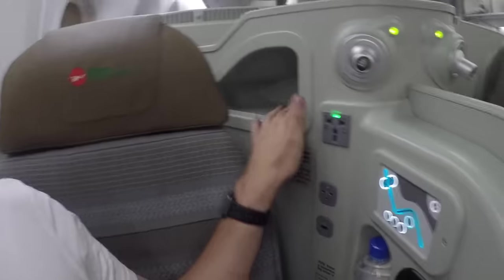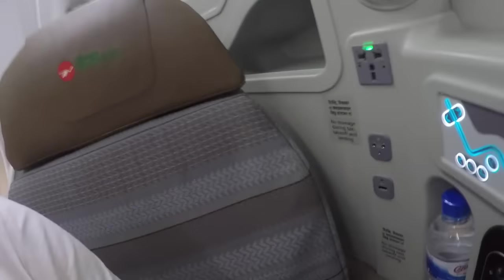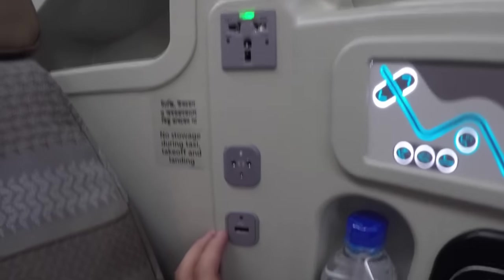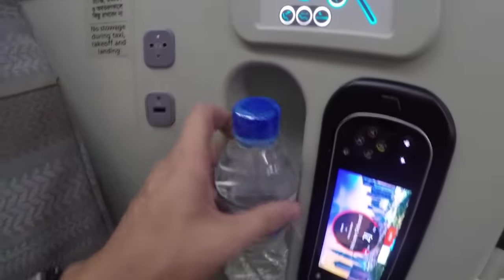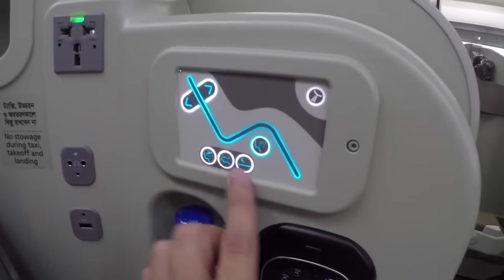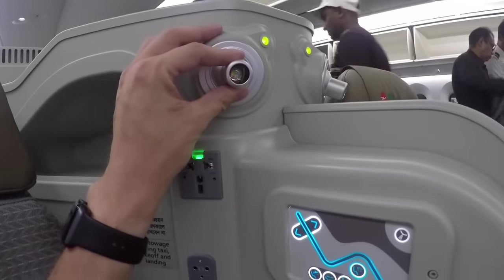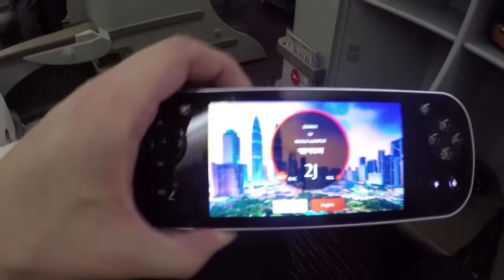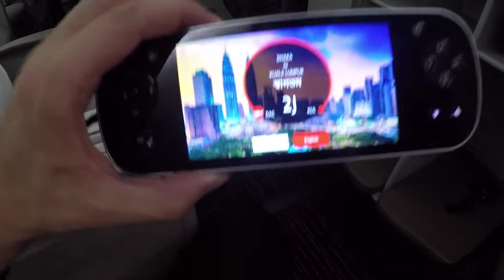Let me give you a little tour of the seat. This brand new seat has only been in service for about a month. We have a bit of storage space right here, a power outlet, a headphone jack, a USB slot, a bottle of water, and those are your seat controls. There's a reading light as well as the remote control, and look at this - it has its very own screen. How amazing is that? Pretty cool, I really like that.